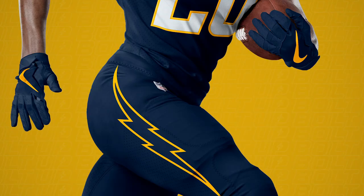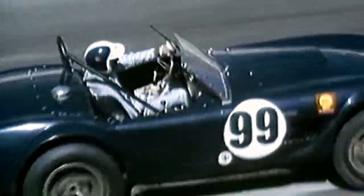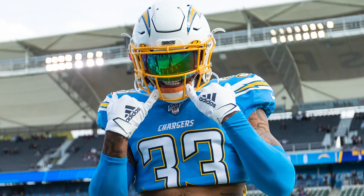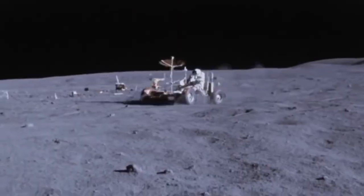Glad you haven't seen anything yet. Since 1960, we've been rolling out some of the best uniforms in the game. Like this one. And this one. And who could forget this one? Think we can't top those? Think again.